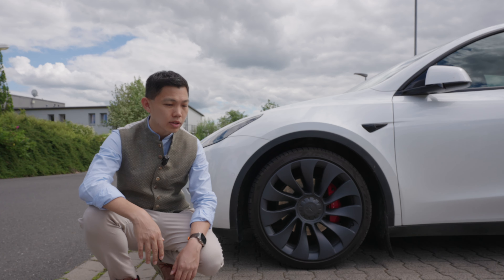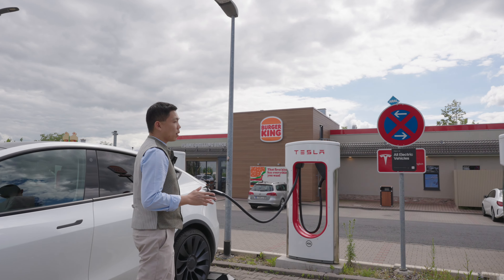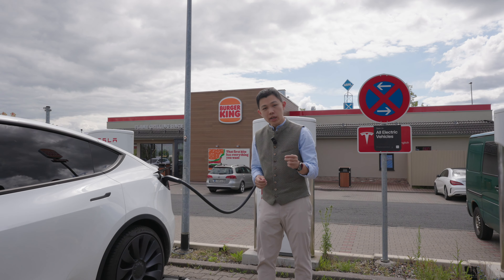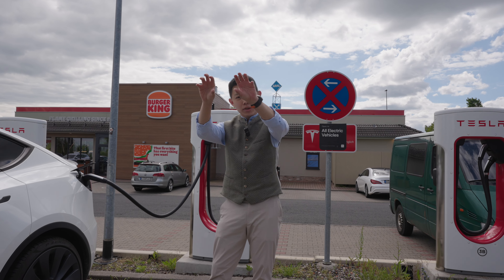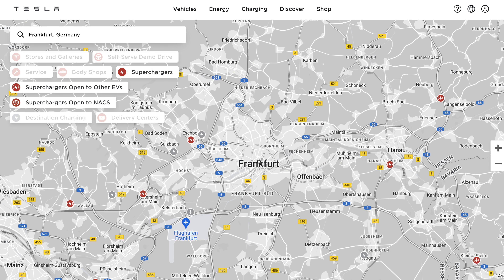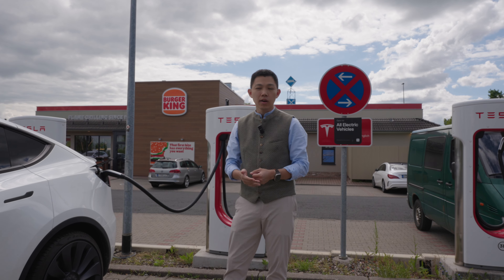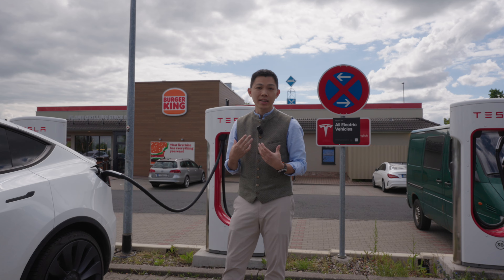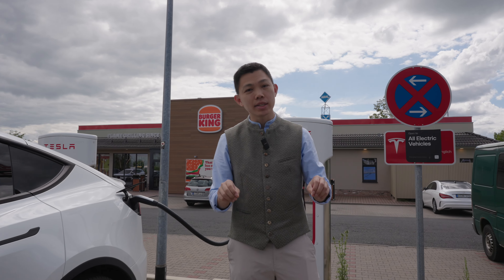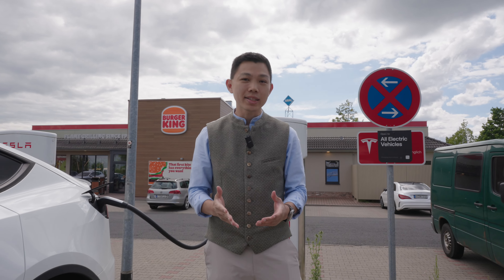Another perk of driving here is that the supercharger network is pretty extensive — I've had no problem finding superchargers in most major cities. One unique characteristic about superchargers in Germany is that the stations are not inside the town itself; they surround the city. We're heading to Frankfurt right now and the supercharger stations are around Frankfurt, not in the middle. That makes sense because we use superchargers for road trips, not day-to-day city driving. Back in Southeast Asia we have superchargers inside malls, and owners are asking for more stations on the outskirts of KL and JB as we road trip up to Bangkok.